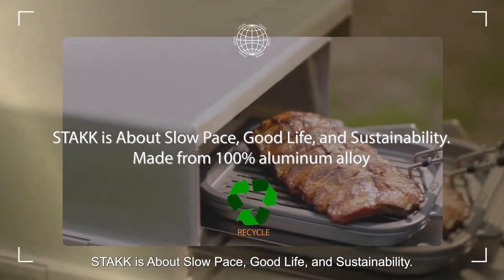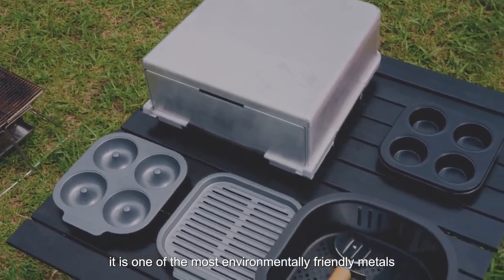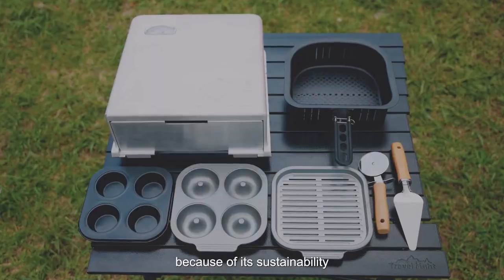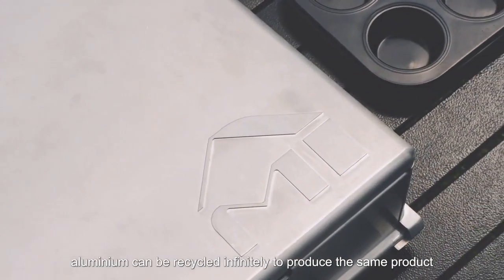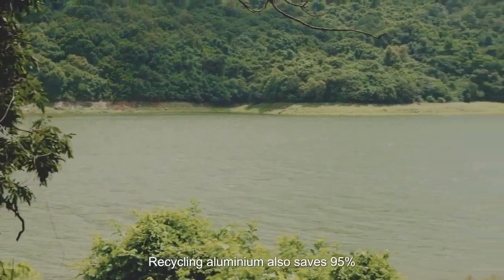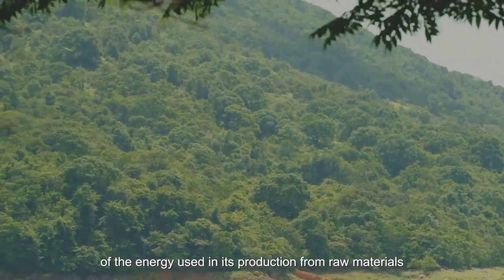Stack is made from 100% aluminum alloy — aluminum, also known as the green metal. It is one of the most environmentally friendly metals because of its sustainability as the most recyclable industrial material. Aluminum can be recycled infinitely to produce the same product, and recycling aluminum saves 95% of the energy used in its production from raw materials.